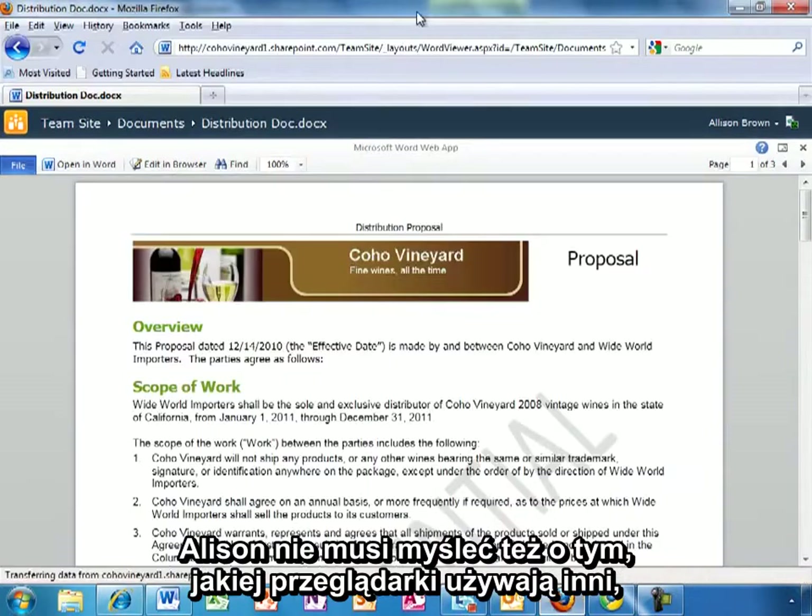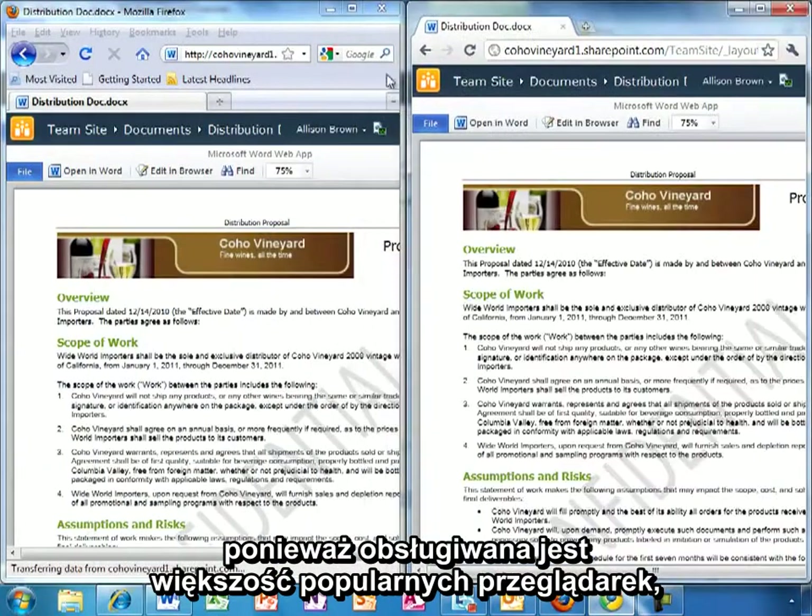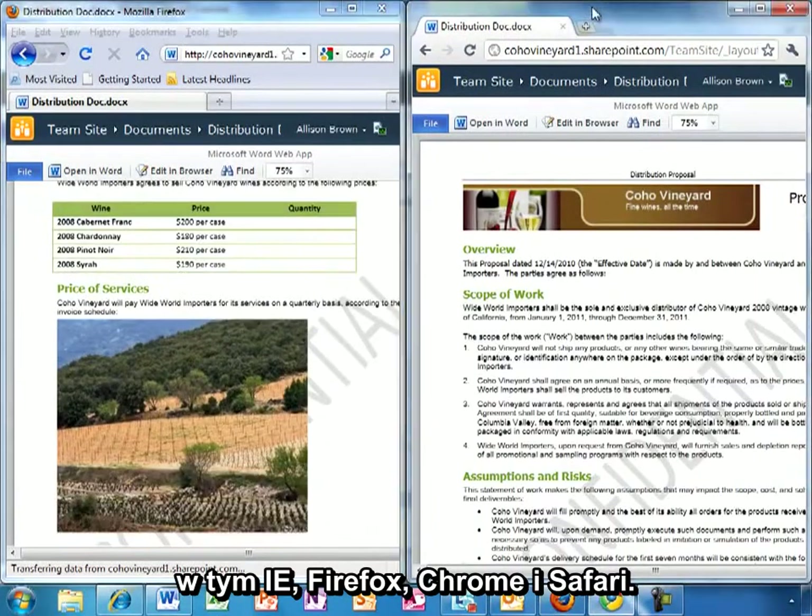Allison doesn't have to worry about what browser anyone is using either, since this works in most popular browsers, including Internet Explorer, Firefox, Chrome, and Safari.